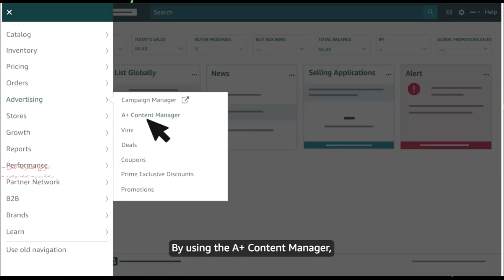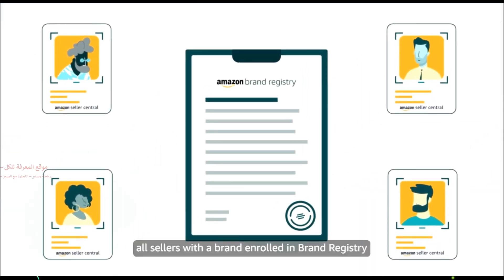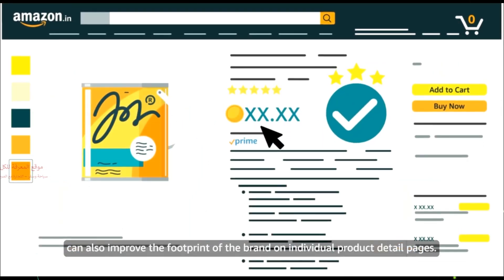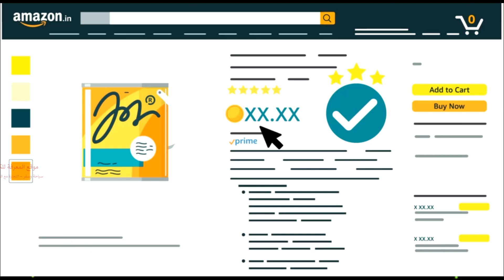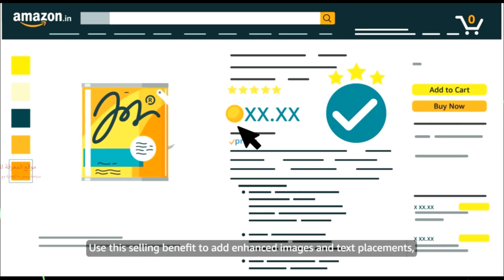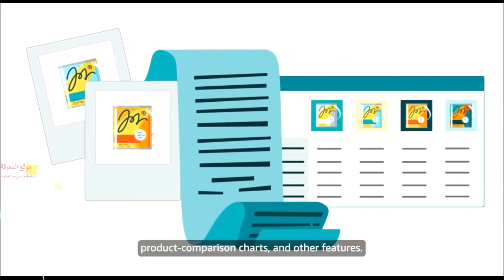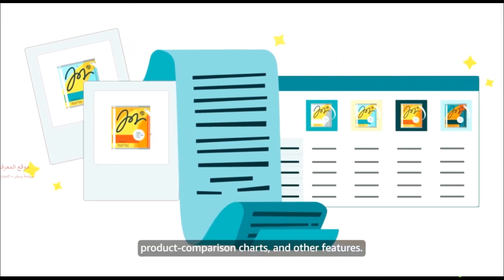By using the A-plus content manager, all sellers with a brand enrolled in Brand Registry can also improve the footprint of the brand on individual product detail pages. Use this selling benefit to add enhanced images and text placements, product comparison charts, and other features.